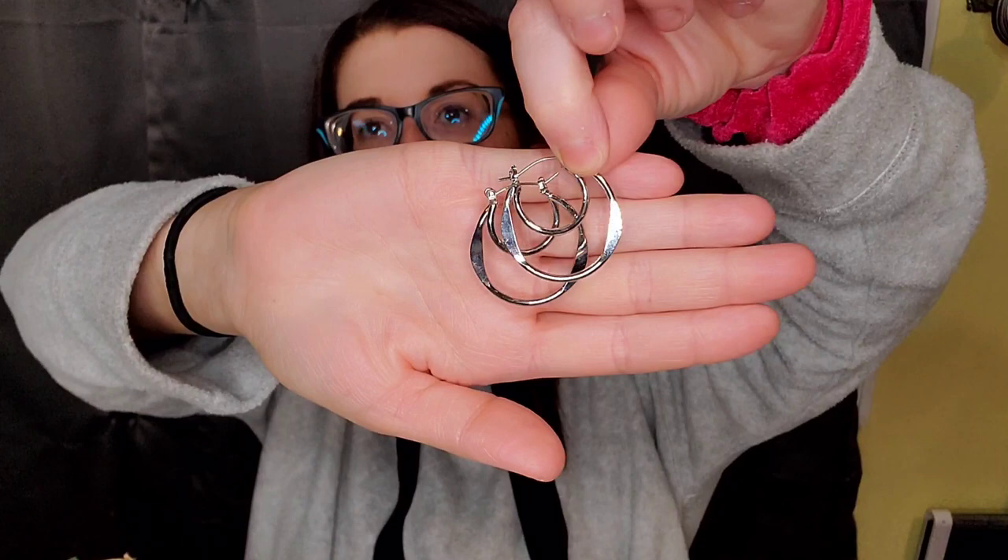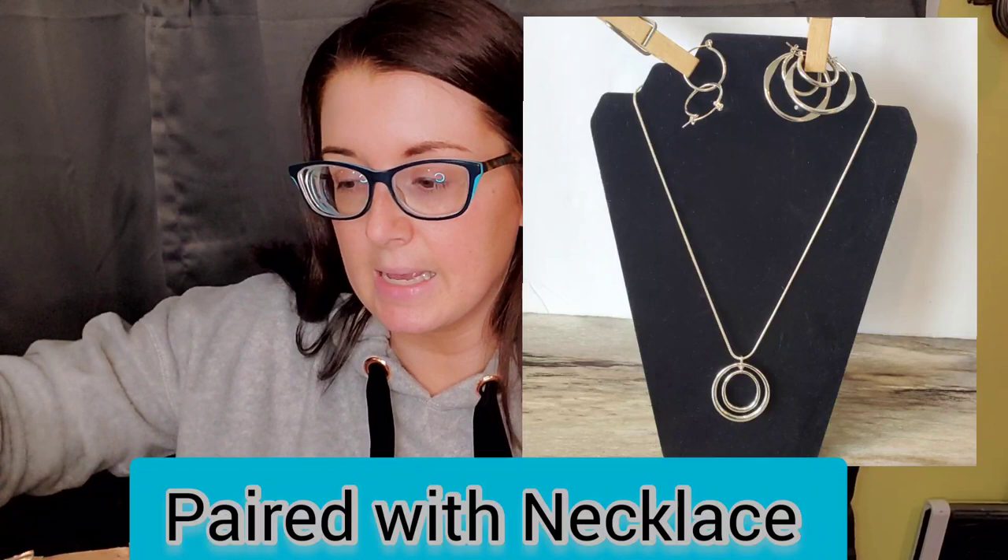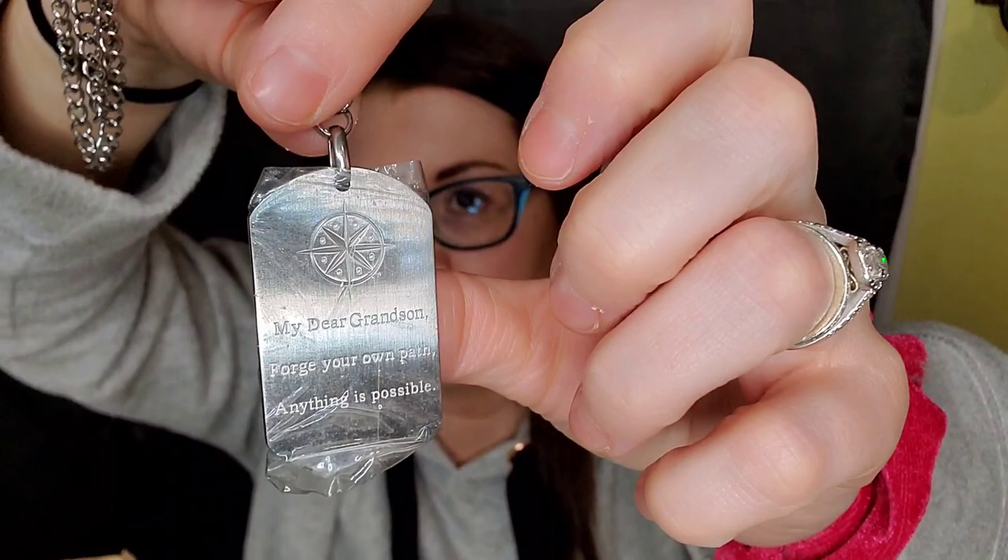Here is a pair of double hoop earrings — those will get paired with the other silver hoops down the road. I try to get the more profitable pieces listed first so I can make my money back as soon as possible. And here's a new piece I absolutely love: a men's dog tag style necklace that says 'My dear grandson, forge your own path, anything is possible.' It still has the protective plastic on top. It's got a little compass on it and I think it's stainless steel. I could probably get $15 for that.